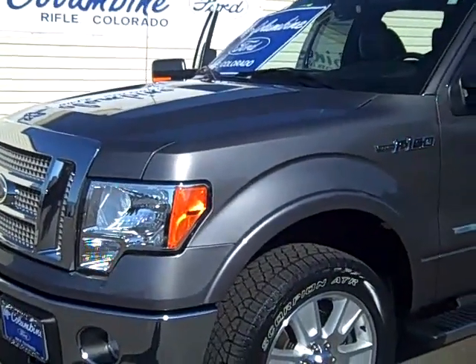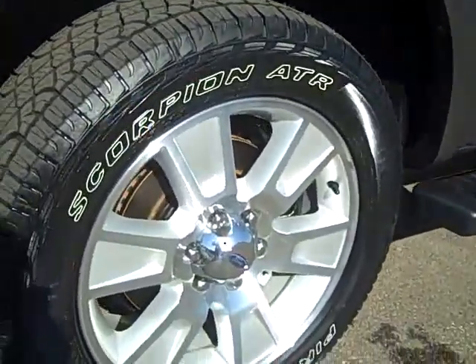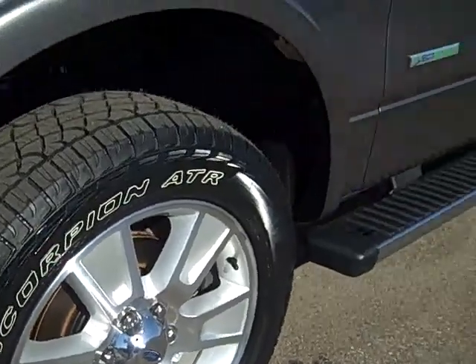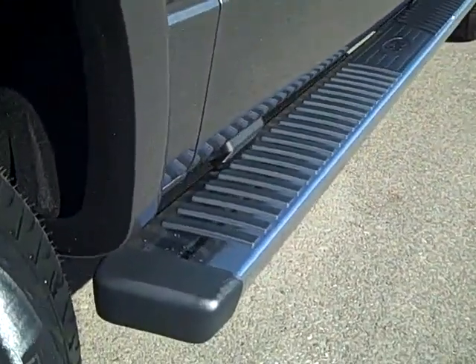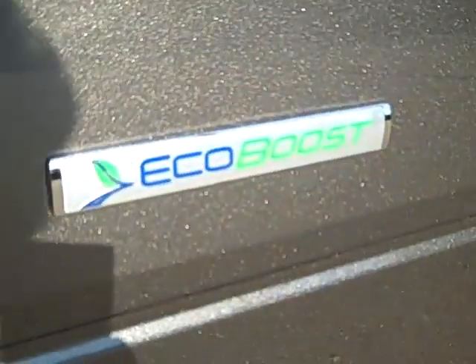It does have very nice 20 inch alloy wheels and nice running boards are included. And there's the EcoBoost badging for you.